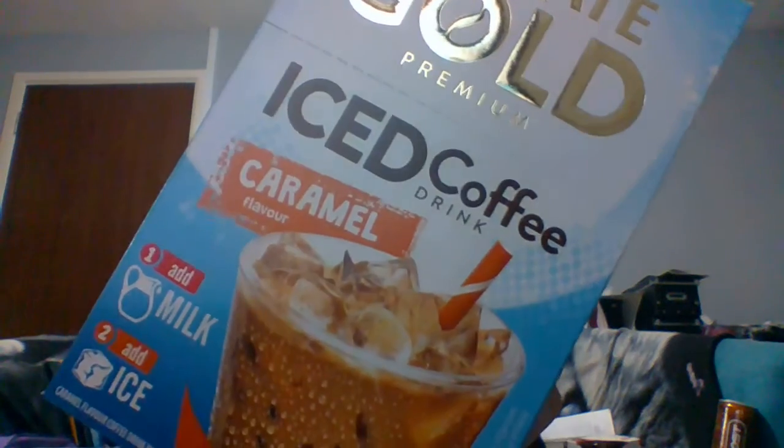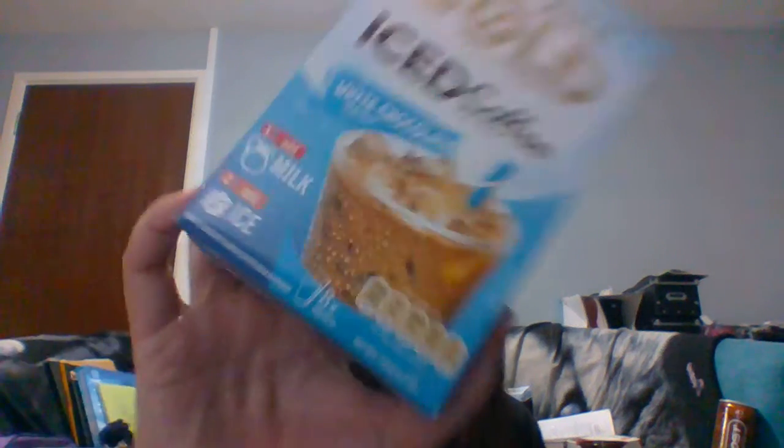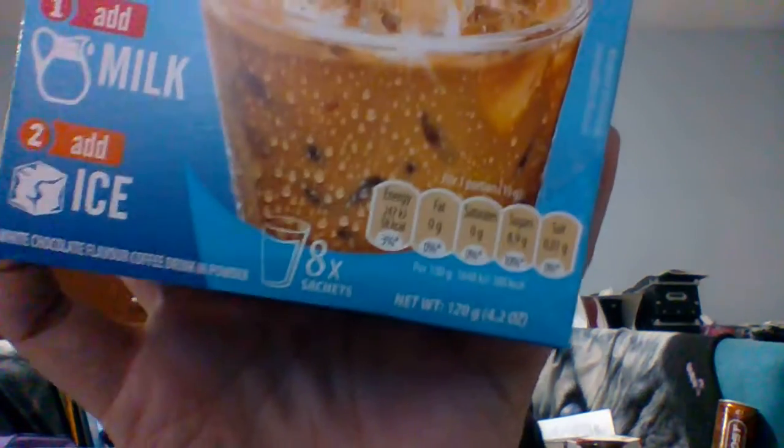Next I got some coffee — I don't drink it personally, but it's for my son and his girlfriend. I got the Mocha Gold Premium Iced Coffee in Caramel — you just add milk and ice, and there are eight sachets. Then for my son I got the Mocha Gold Iced Coffee White Chocolate, also eight sachets. Both were a pound each — not a bad price for coffee.